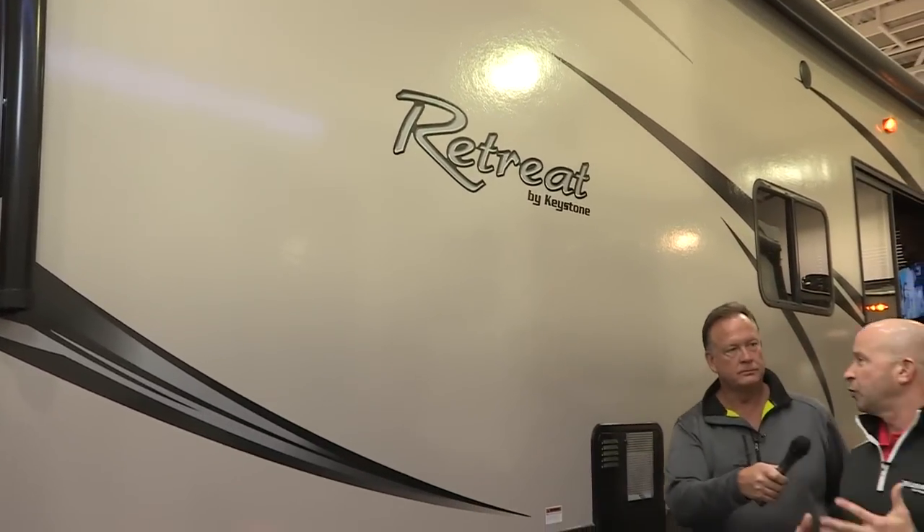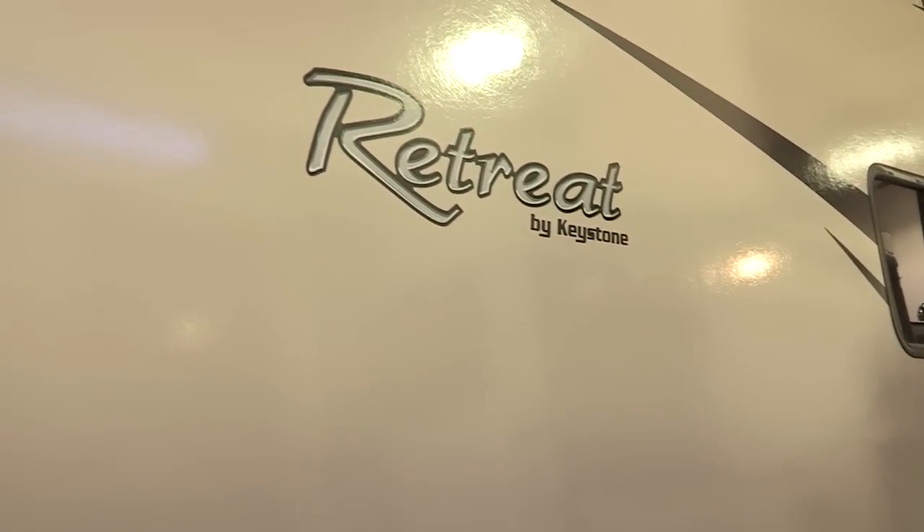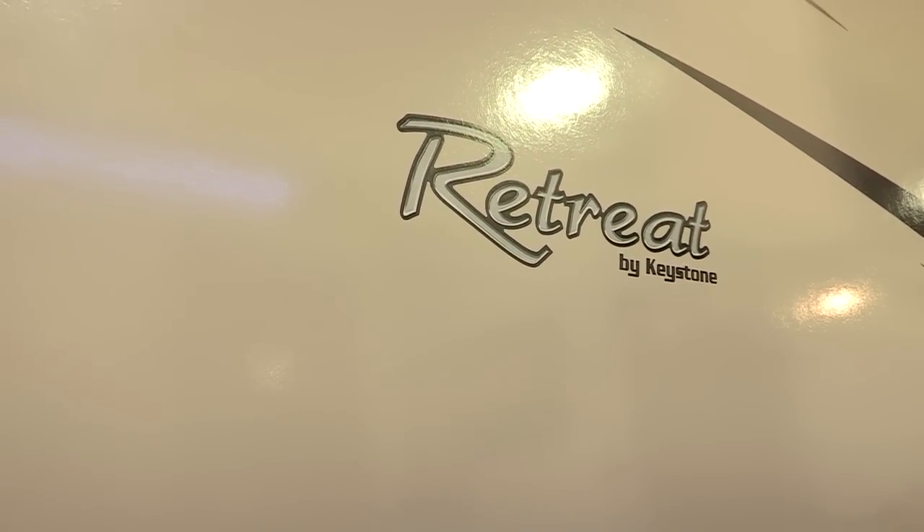Out here is our most dramatic feature on our luxury retreats — it's our laminate fiberglass sidewall. Our customers have been asking for this for years and we've delivered. Thanks, Ron. Just another great innovation I see all the time at these shows from Keystone.